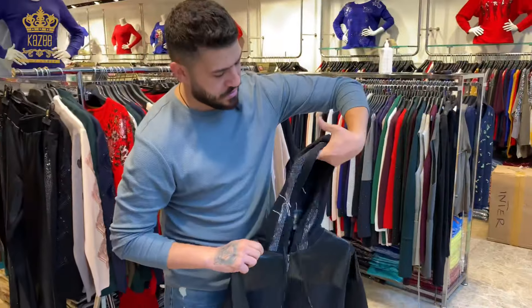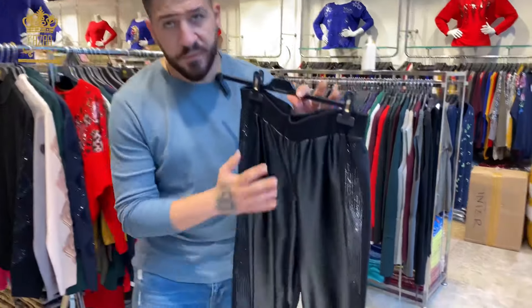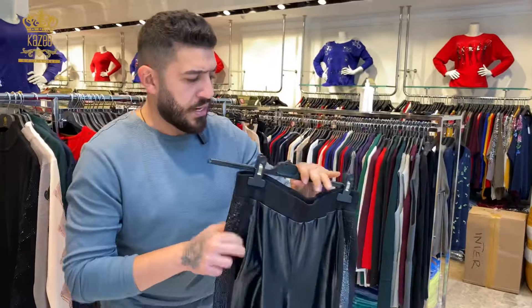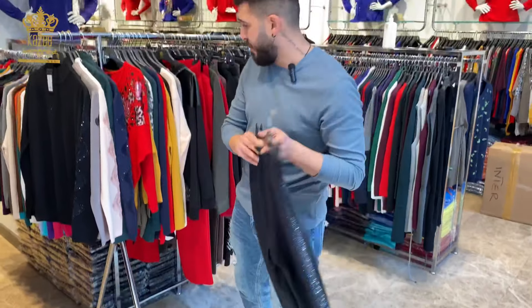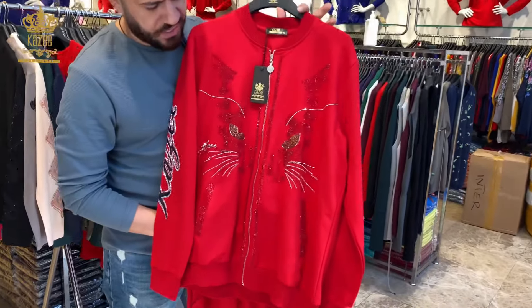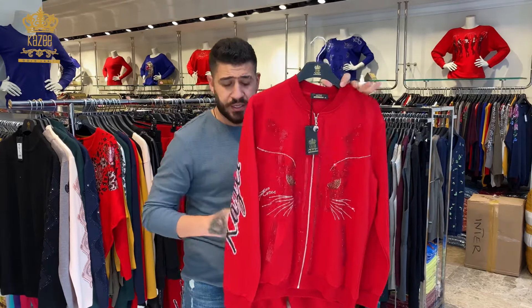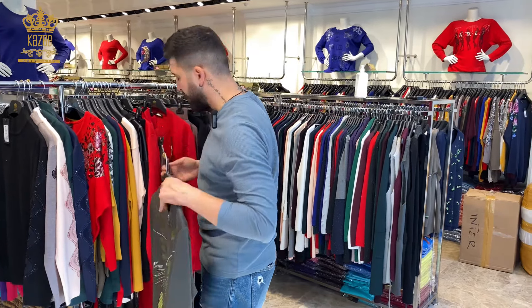We received this very trendy tracksuit — a beautiful combination of synthetic leather and cotton. The jacket has two pockets with crystal stones and a zipper in the middle. The hoodie is very beautiful. Sizes are 42, 44, 46. The pant from the front is synthetic leather with crystal stones on both legs, two pockets, elastic waist, and cotton from the back side.